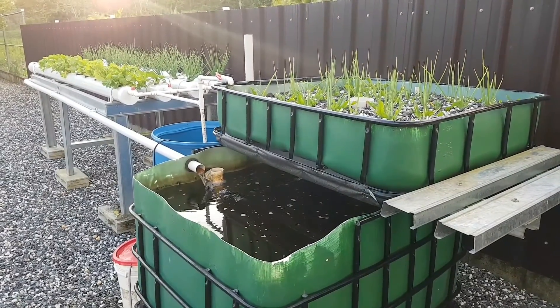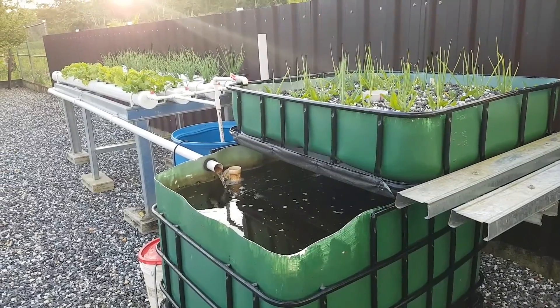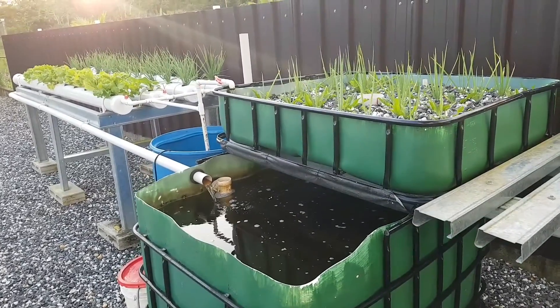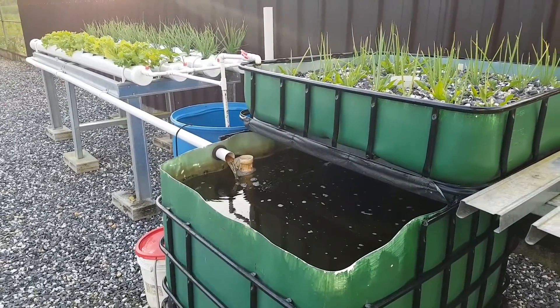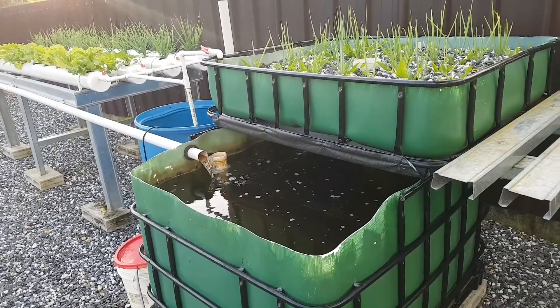Hey, good day everyone. Kaviru here again from KR Cascadura. This is my second video submission for the Grow It Yourself competition, showcasing my domestic aquaponics system which I used to grow fish and plants simultaneously.